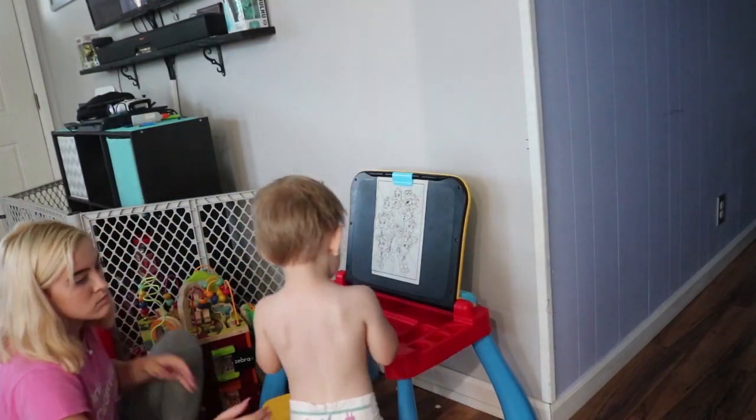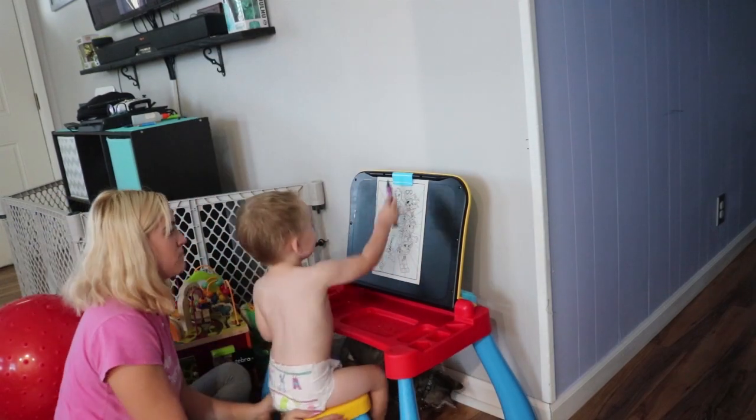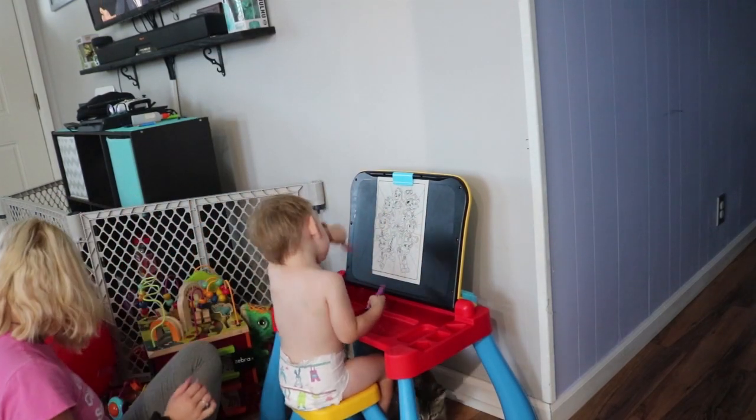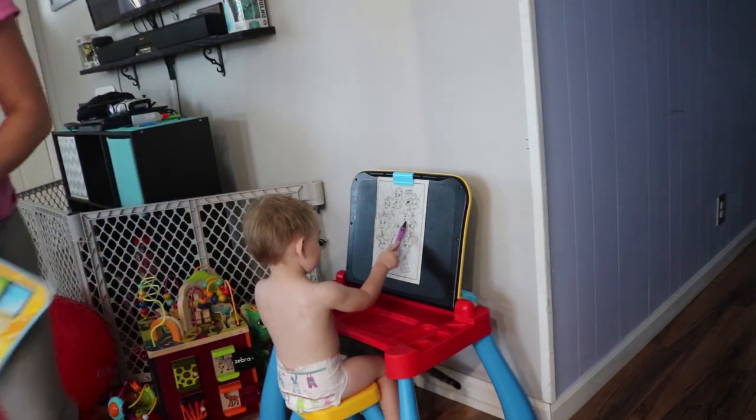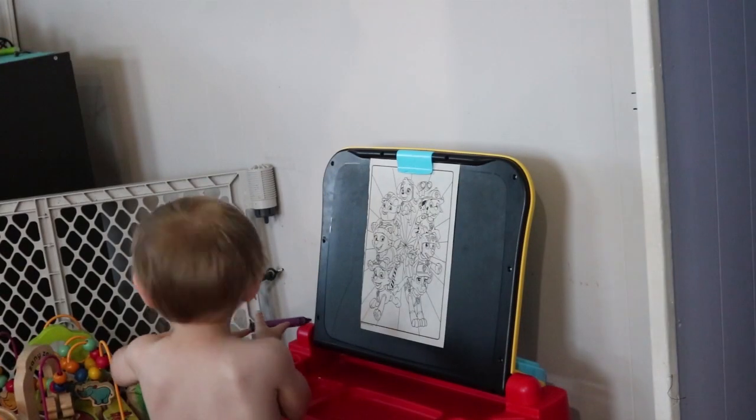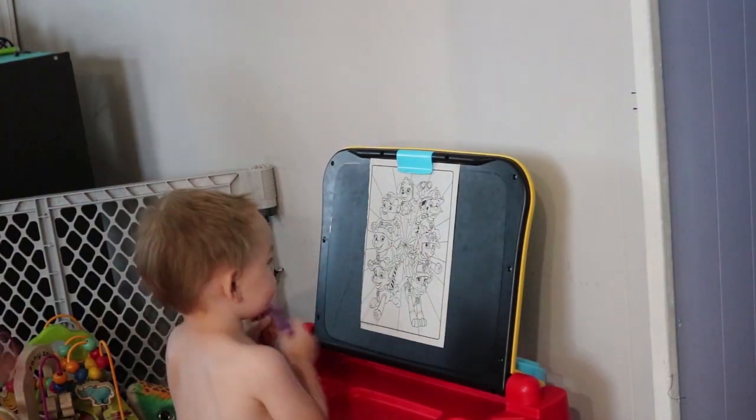Now I'm having him color. We got this for his birthday too — the black part works as a chalkboard, or you can put a coloring page up there, which I did. He does squiggles and stuff but it's pretty cute. I've hung a couple of his drawings on the fridge as a proud mom.